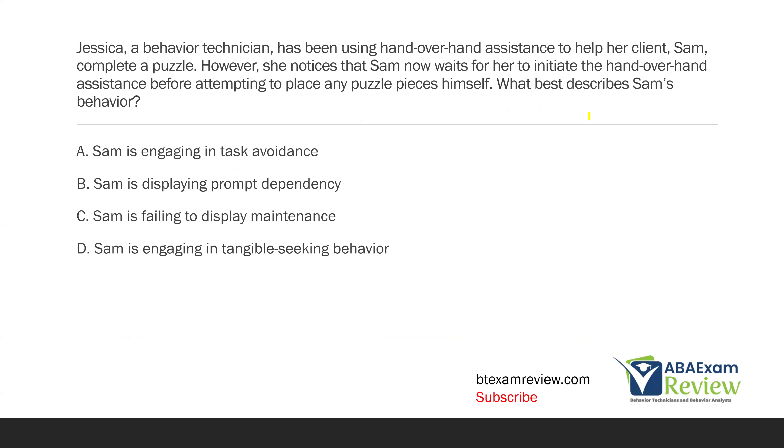Jessica, a behavior technician, has been using hand-over-hand assistance to help her client, Sam, complete a puzzle. However, she notices that Sam now waits for her to initiate the hand-over-hand assistance before attempting to place any puzzle pieces himself. What best describes Sam's behavior?